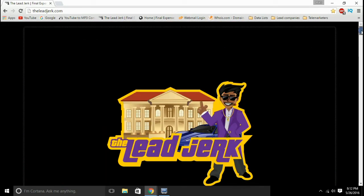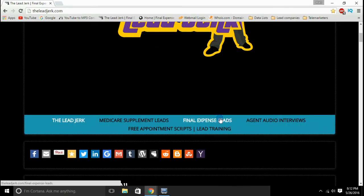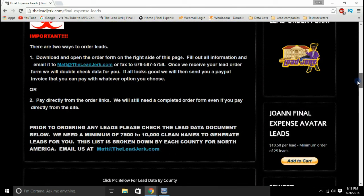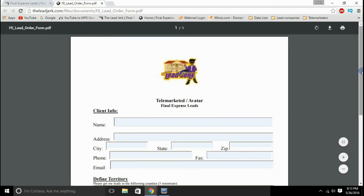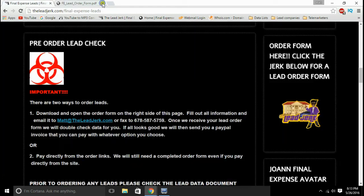It's really important to contact the lead within 24 to 48 hours. Make sure to go to the final expense lead page while you're on the site — this will give you complete ordering instructions on what to do. For an order form, you just click right here on the little lead jerk and it will produce a form that you can actually type in and place your order. You can save that and print it, email it, or fax it over to us, however you prefer.